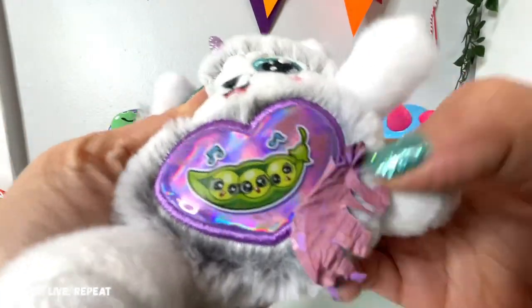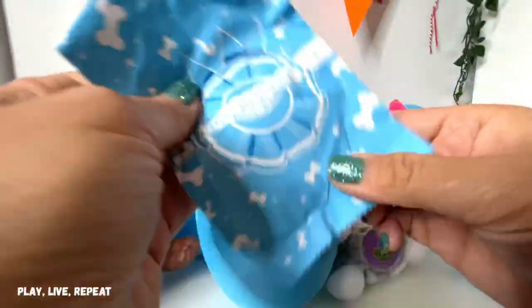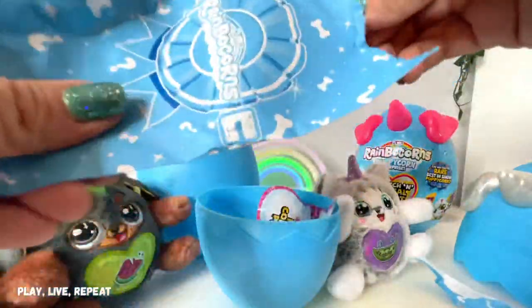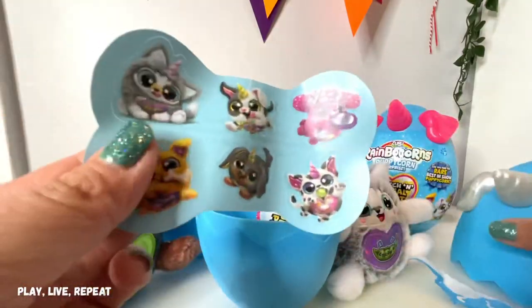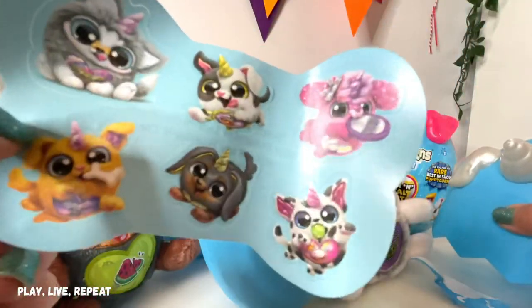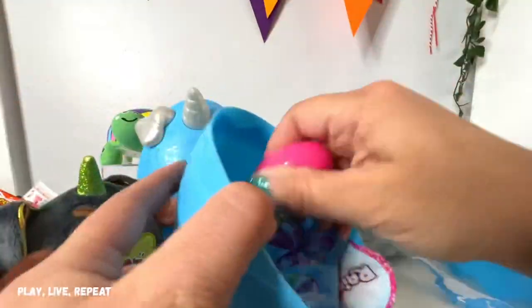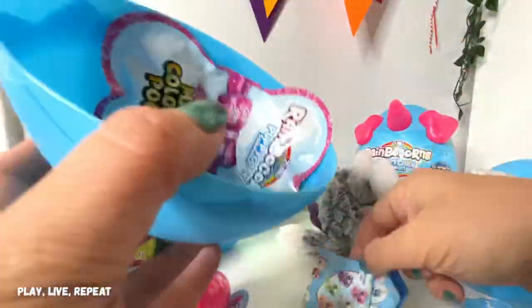We have singing peas in the pod — that is so cool. Let's see what we got in here. Look, there's even a ribbon. So we have a die-cut bone featuring stickers, and you can keep the stickers to decorate your sticker book or decorate the outside of your Rainbocorns Puppycorn Surprise Egg. Plus we have new Boo-Boo Corns to collect packaged in that little egg. And here's the checklist.